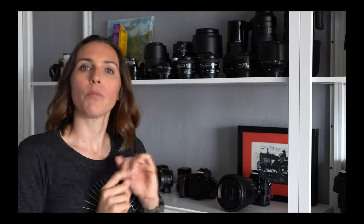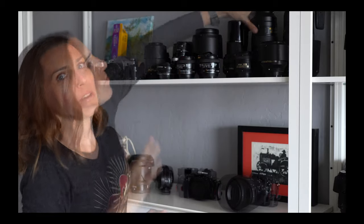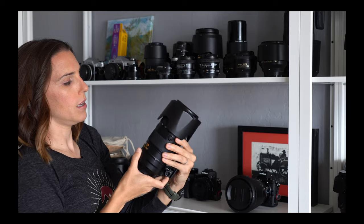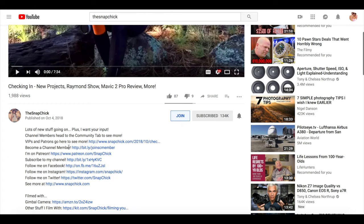Before we get too far into this, I wanted to remind members to check out Member Monday today. I was sharing Raymond's and my current collection of photography gear. We've made a bunch of changes recently, members. I will put a link to see that down below in the description. And if you're interested in becoming a member and supporting the channel that way, I will put a link to more information about that in the description as well.